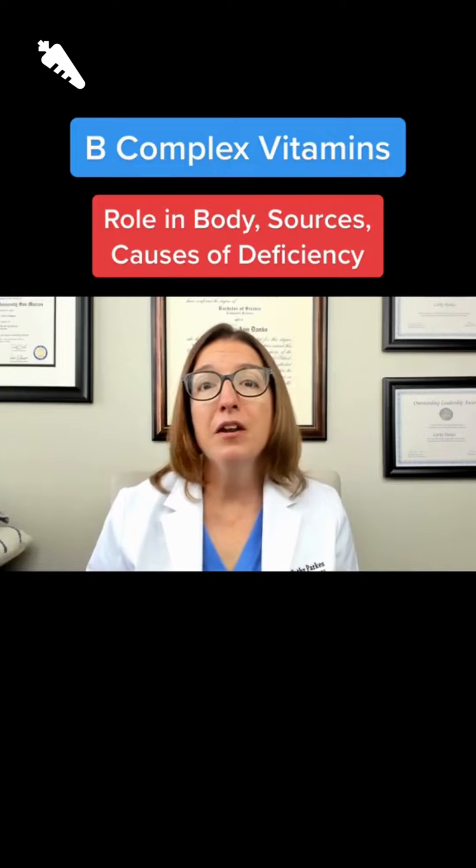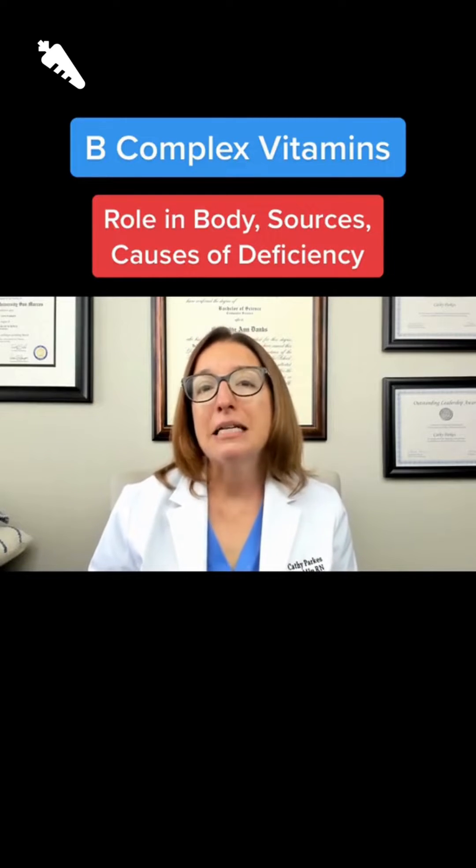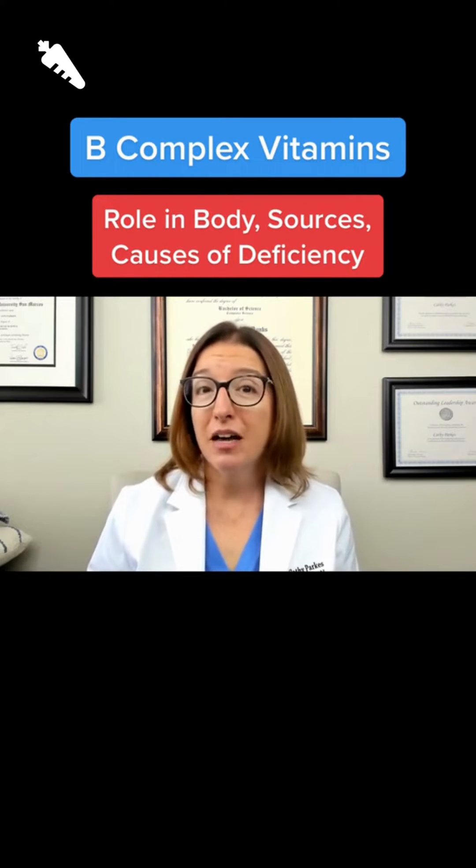B-complex vitamins help with a number of functions in the body, including biochemical reactions, body growth and development, healthy skin, metabolism, heart and nerve function, and red blood cell production.